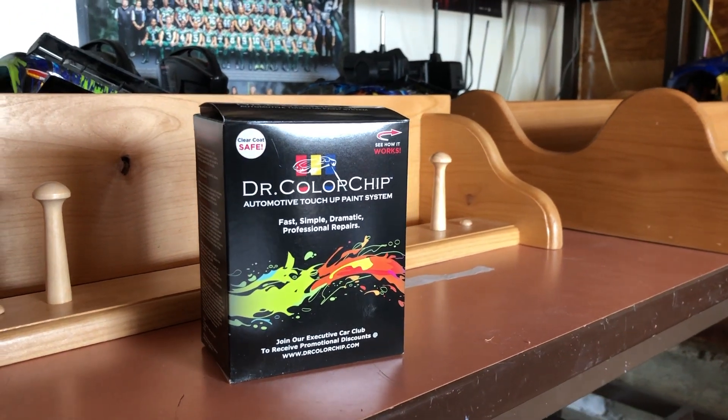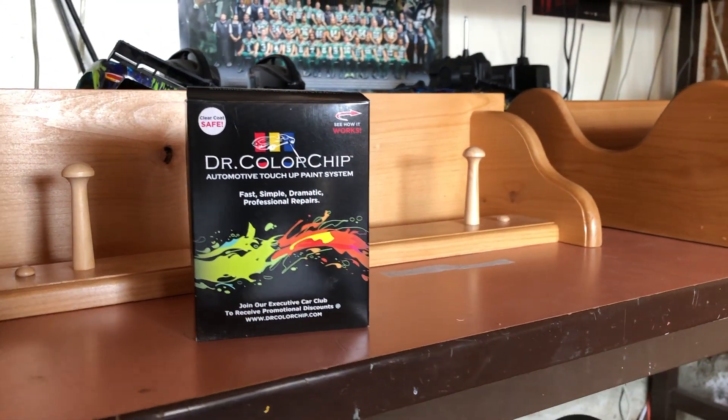Dr. Color Chip is a really cool product — I'll reference my other video where I fixed a pretty deep chip, way worse than this one, on my Scat Pack.